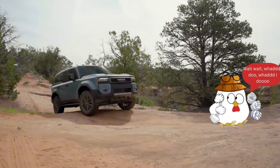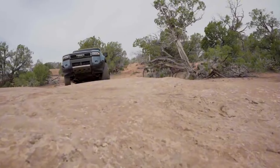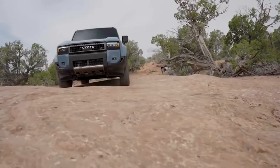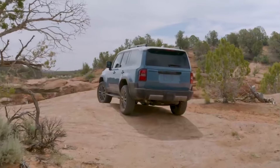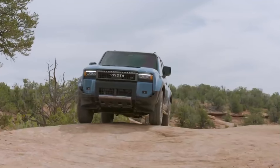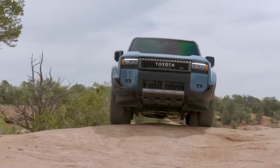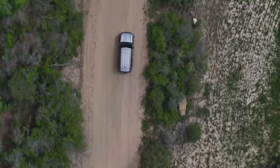In conclusion, the 2024 Toyota Land Cruiser off-road SUV redefines adventure, blending modern innovation with a rich history. From its powerful hybrid powertrain to off-road prowess and luxurious interiors, the Land Cruiser invites enthusiasts to rediscover the thrill of exploration.